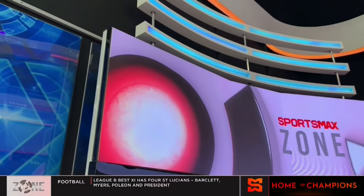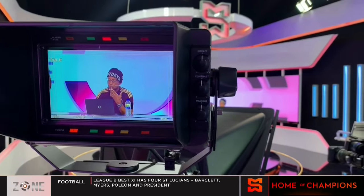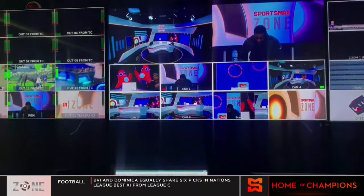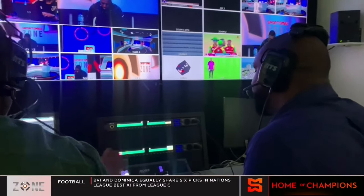This actual studio space features LED panels, remote control lighting, remote overhead cameras, a jib, and other things one would expect in a studio in 2023. At this moment, we are the most advanced studio facility in the Caribbean, and we are now on par with other studio entities around the world in terms of what we have to offer.